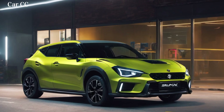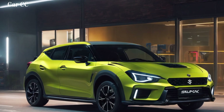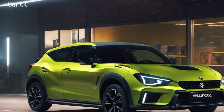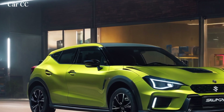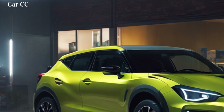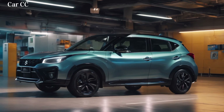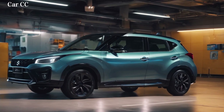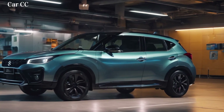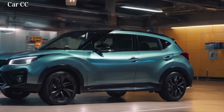Wide wheel arches housing chunky all-weather tires whisper promises of weekend getaways and dirt road explorations. The sculpted side skirts aren't just for show — they channel airflow with aerodynamic precision. But the Fronx isn't all about function; it's got a playful side too. The floating roof design adds a touch of whimsy, while the contrasting color options let you tailor it to your personality — whether you prefer sleek urban black or eye-catching fire orange.